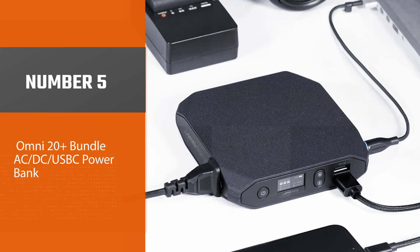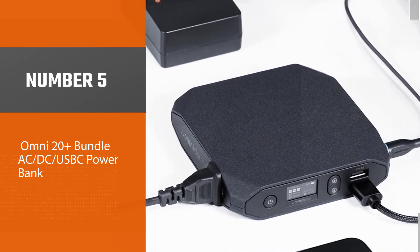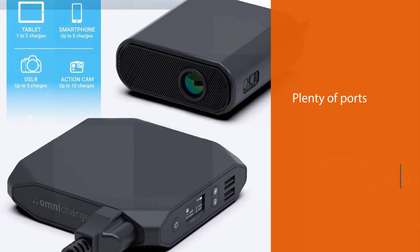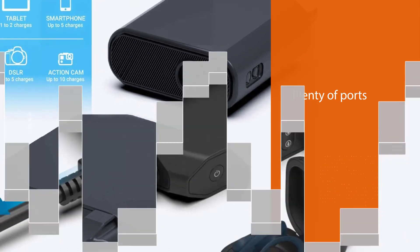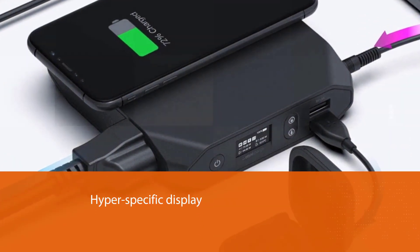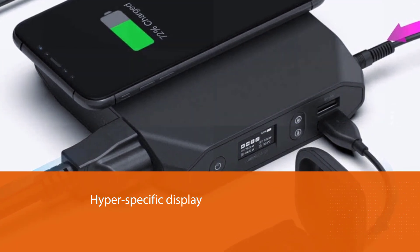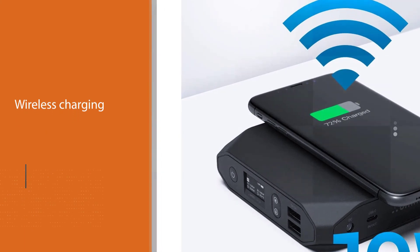Number five: Omni 20 Plus bundle AC/DC USB-C power bank. The first thing you notice about the Omni 20 Plus is how different it looks from an average portable charger — from the unique trapezoidal corners to the super bright OLED screen that displays probably way more information than you'll ever need to know. The visual features on this charger are truly eye-catching.